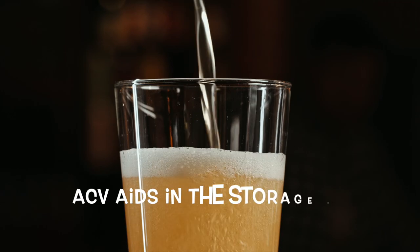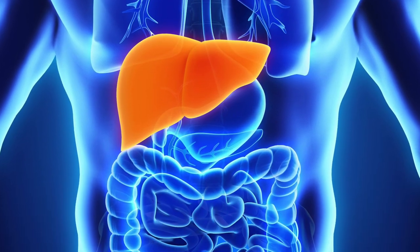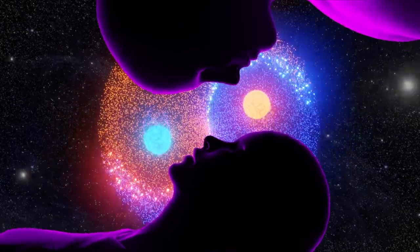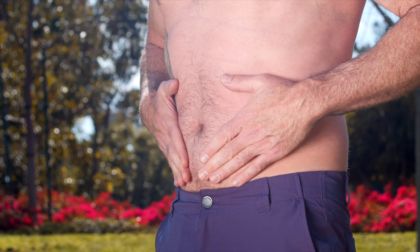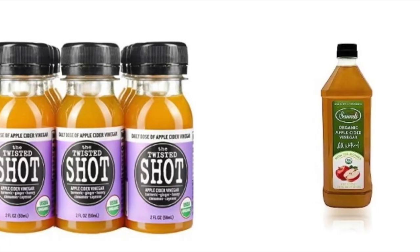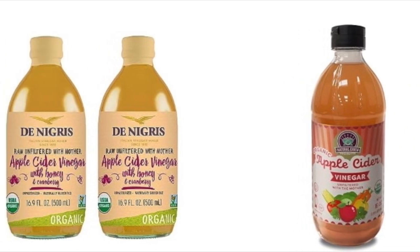Furthermore, apple cider vinegar aids in the storage of glycogen in the liver, thereby enhancing exercise performance and fuel utilization in both liver and muscle tissues. Simultaneously, it fuels the brain, providing energy for cognitive functions. I've observed a significant reduction in appetite and improved digestion, leading to reduced bloating upon consuming apple cider vinegar. When selecting apple cider vinegar, opt for organic varieties like Fairchild's over non-organic options to avoid potential pesticide contamination. While having the mother in vinegar is not necessarily crucial, prioritize high-quality acetic acid content.